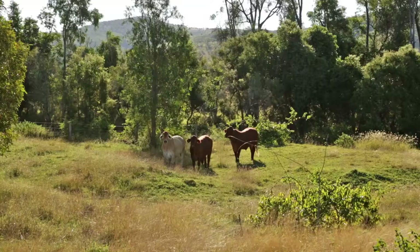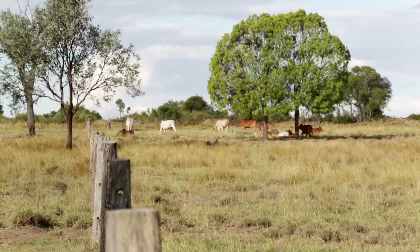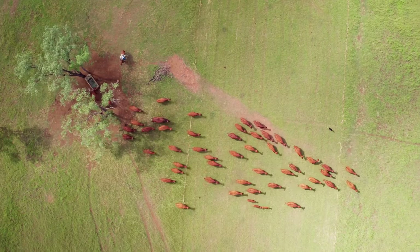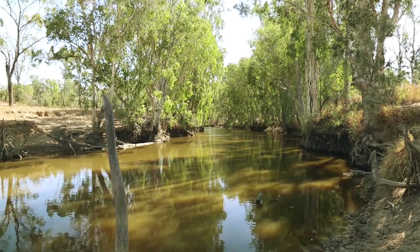For landholders, gullies are a huge concern when they're mustering for their workplace health and safety. If they're riding along on their motorbikes and come across a gully, it's extremely dangerous — also dangerous for their cattle, horses, and animals. They also lose a lot of really good grazing land with all these gullies, with topsoil moving and no pasture growth. That's a kilos per hectare issue. From FBA's point of view, gully erosion is a big issue because of the amount of sediment that moves from those sites.